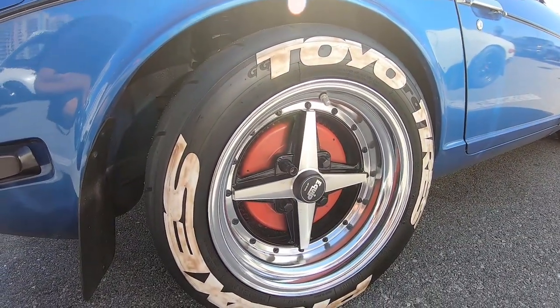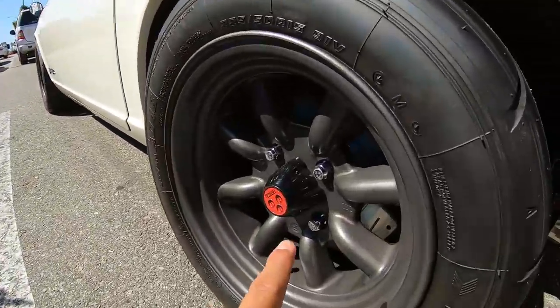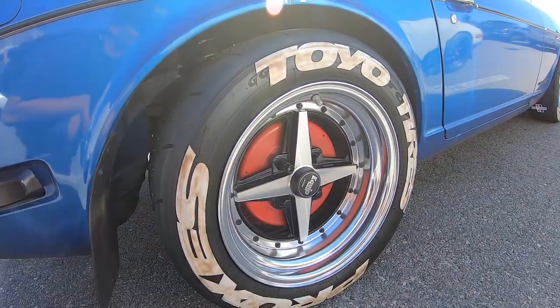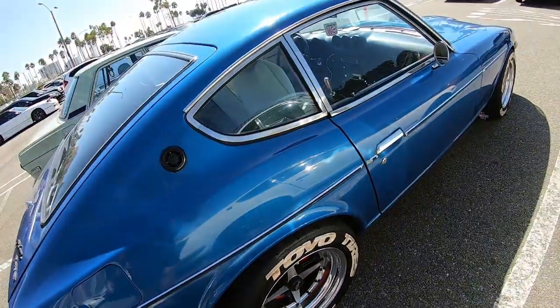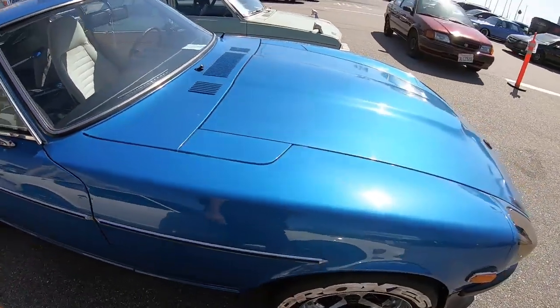This is a perfect example — we have drums right here with the red stuff, and then we have disc. All these different modifications that make it our own — Toyota tires, manual — these things are just very hard to find.